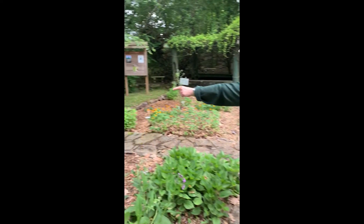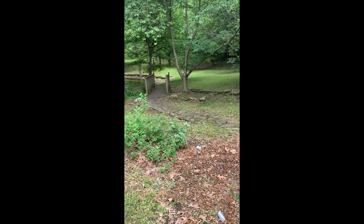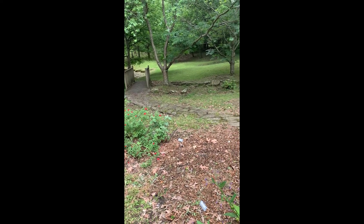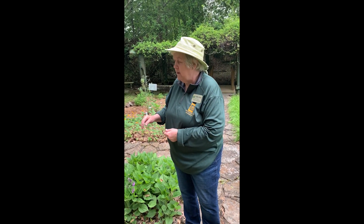Also, right over there by the red salvia, you can barely see it because it's coming back up from roots, but that is marshmallow — and it's just like it sounds. You can take and dig the roots, and you boil them, and you get this gelatin-like substance, and you can add sugar and you end up with marshmallows. That has been used as a confection from Egypt on up. It's in the hollyhock family, so it looks a lot like hollyhocks, but that's marshmallow.